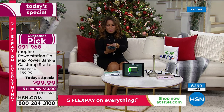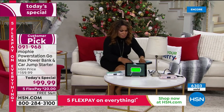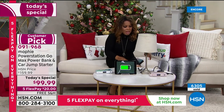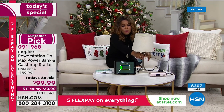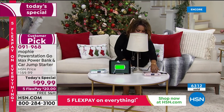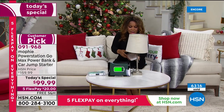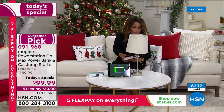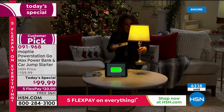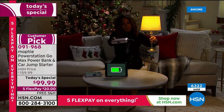Over here in our living room setting, we've got the rose gold Mophie and we're simply powering it for you. I power it on — and there we go — all of a sudden I've got light that I can take with me anywhere, because here's my portable power bank.